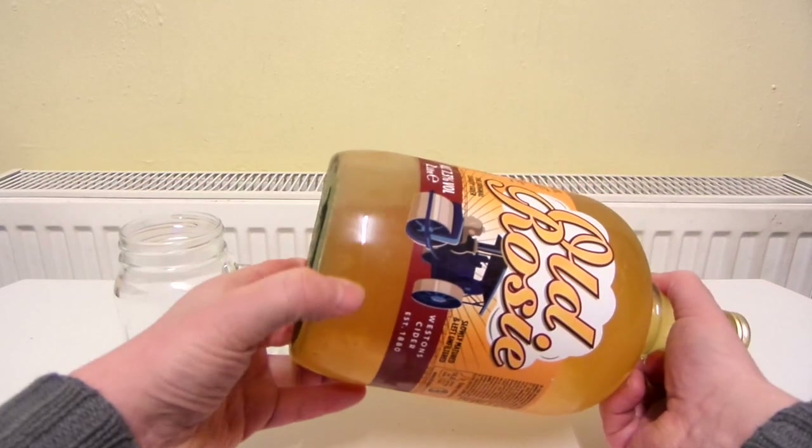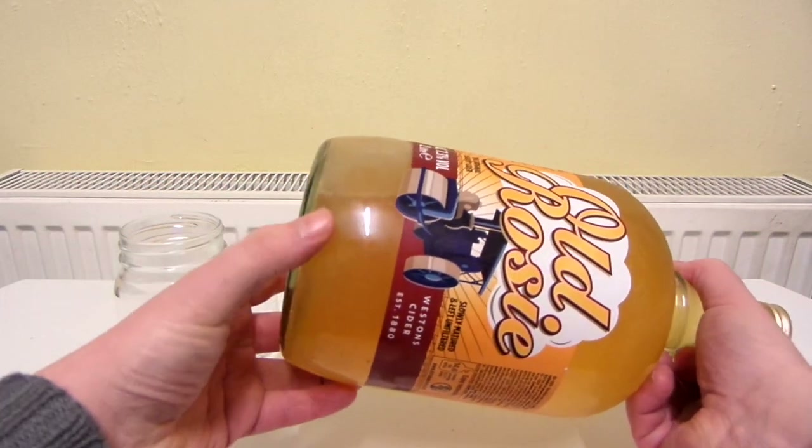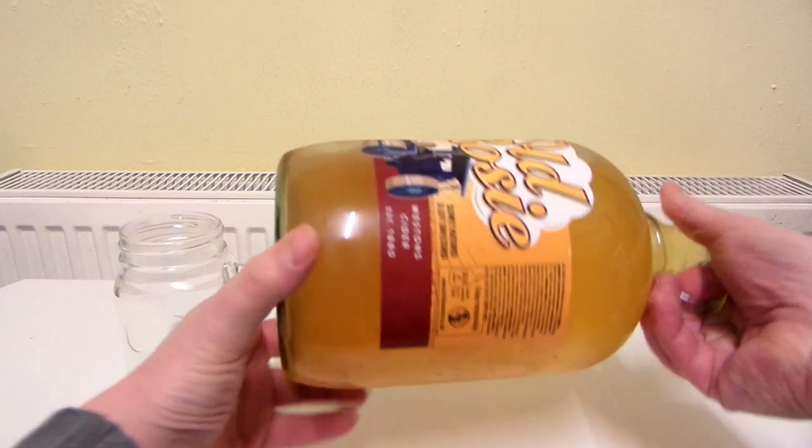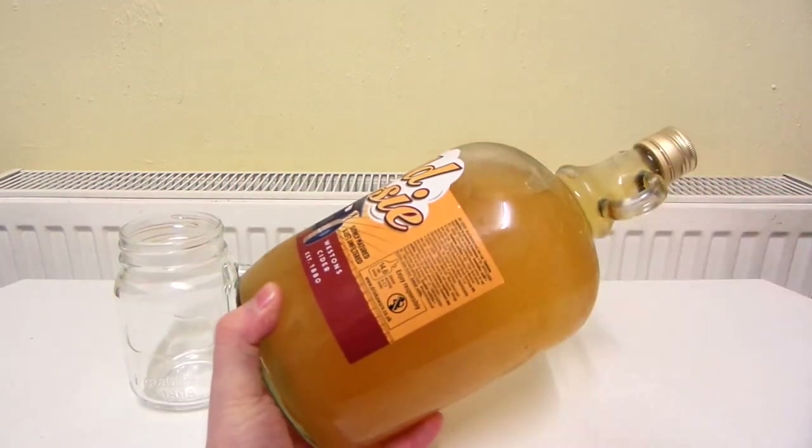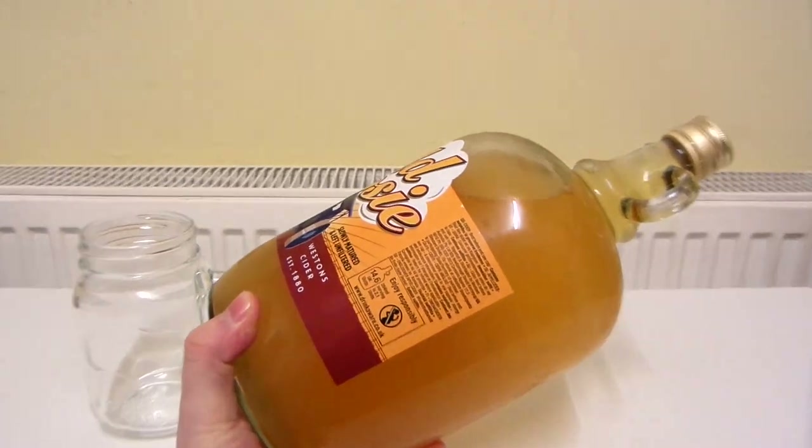You can see a lot of sediment there, like a big dark cloud — lots of bits floating about. Let's zoom into that. Lots of bits.